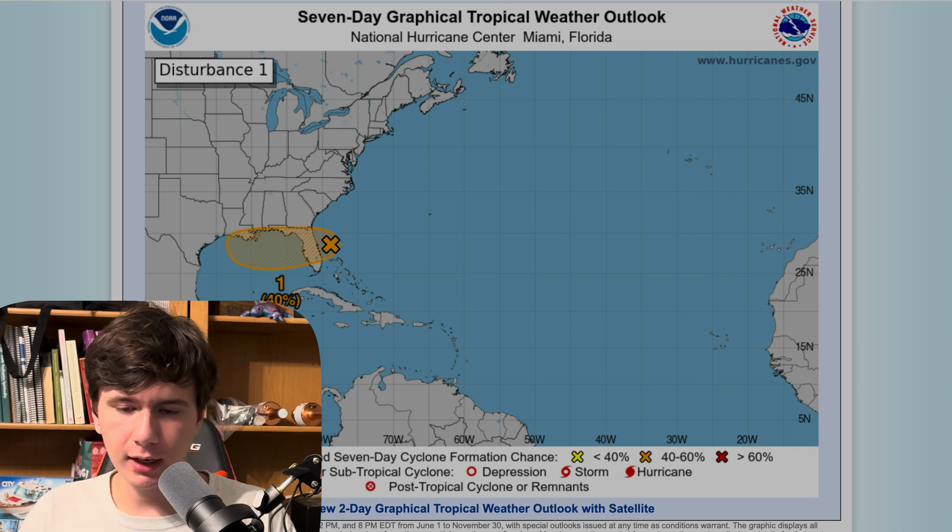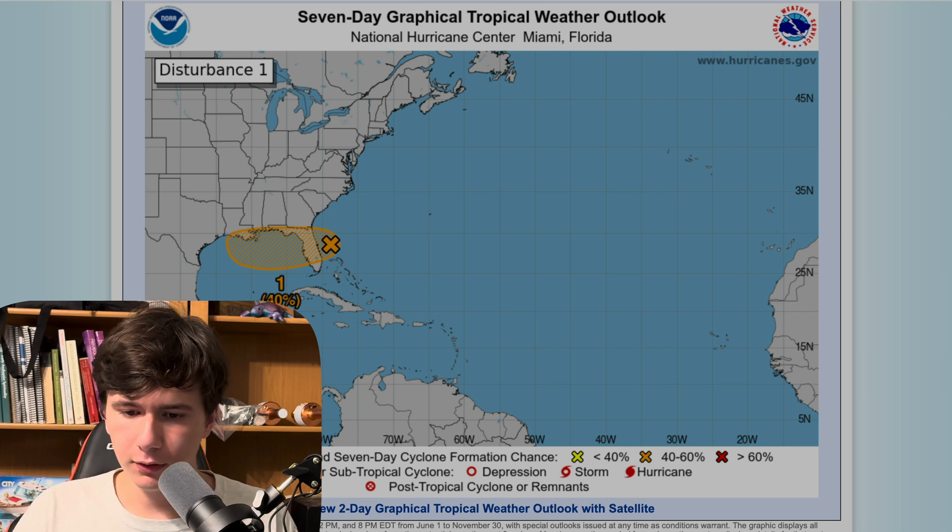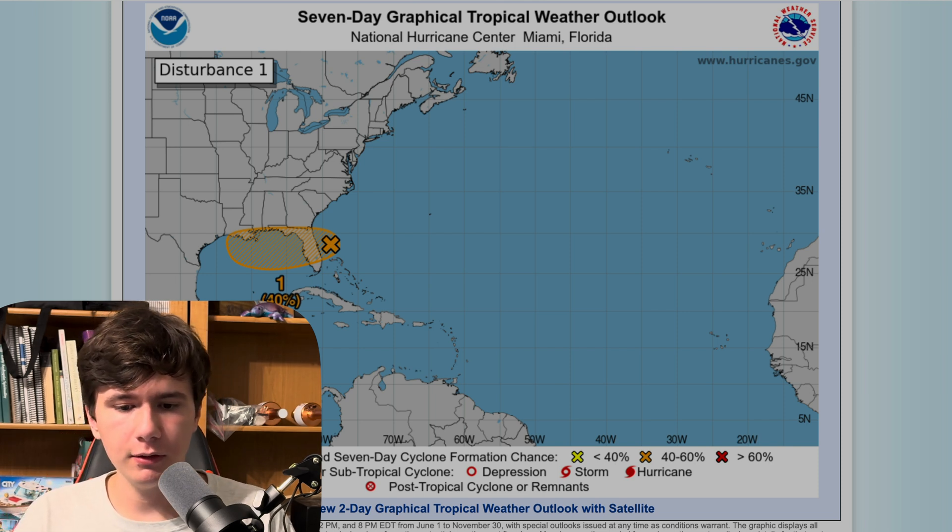That's all the weather talk I've got for you today. Be sure to like and subscribe, and we'll see you next time.